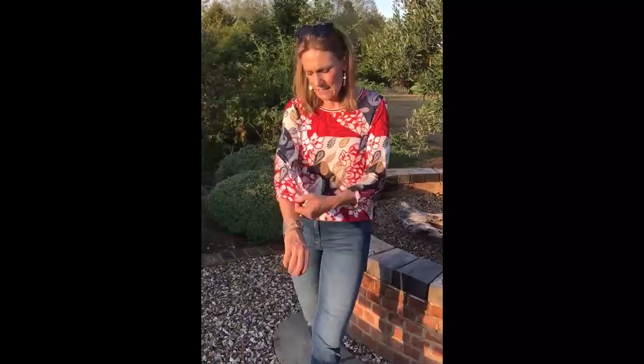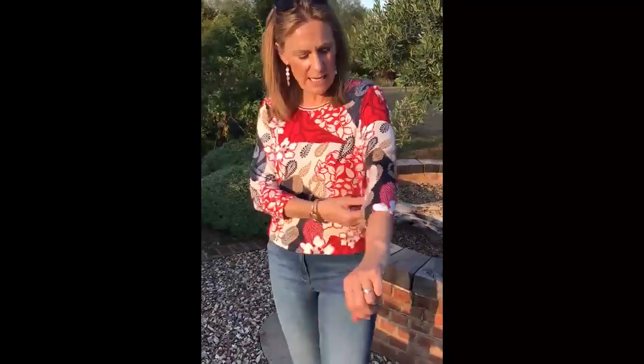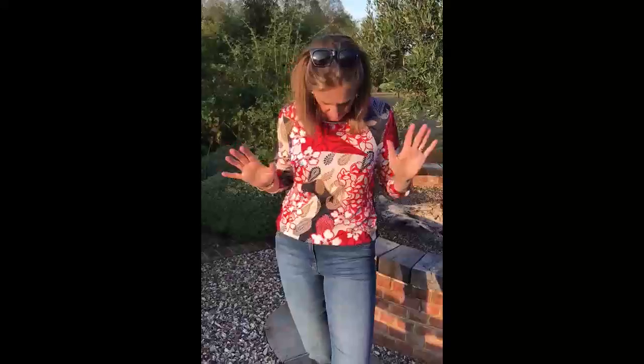It's got elasticated sleeves as well, so they just sort of nicely billow out, but not too much. Absolutely perfect, really, really nice jumper.